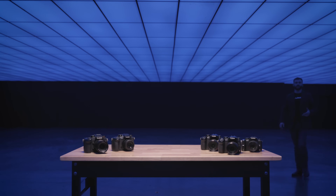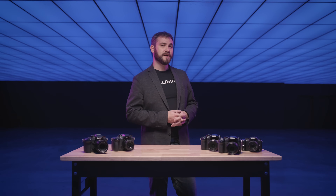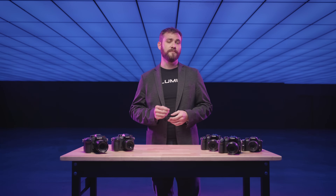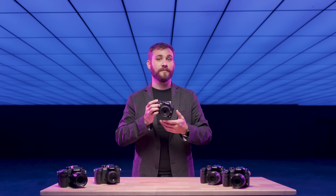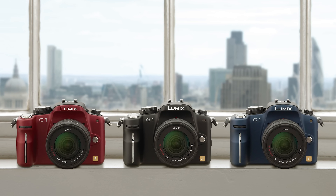Today, we take a journey through the remarkable evolution of our LUMIX G series cameras — cameras that have set benchmarks in the photo industry. Let's take a look at how innovation has been at the heart of every new model. In 2008, we introduced the world's first mirrorless live-view camera, the G1. It was a groundbreaking start to what became a series of firsts for the industry.